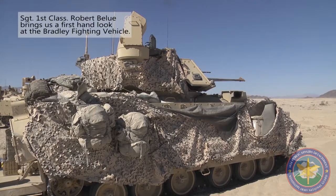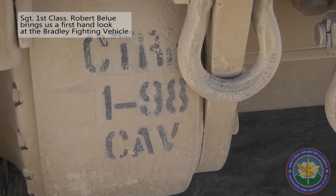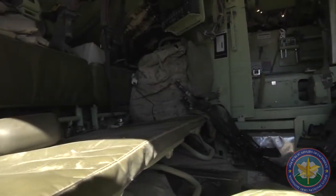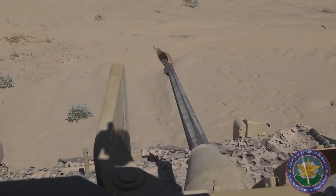This is a Bradley fighting vehicle. It's mainly used as a reconnaissance vehicle. This is the eyes and ears of the 155 Brigade. We lead the pack. We can actually fit six people in there, and it's mainly used for dismounts.